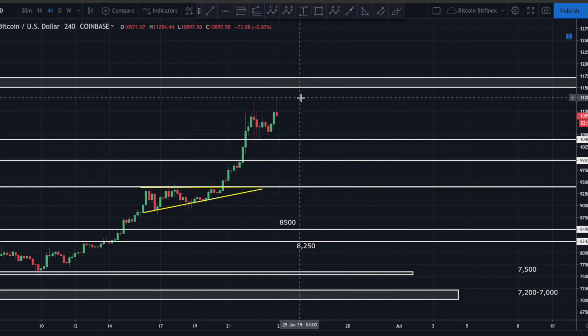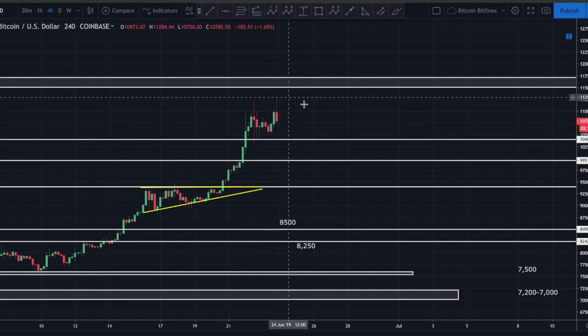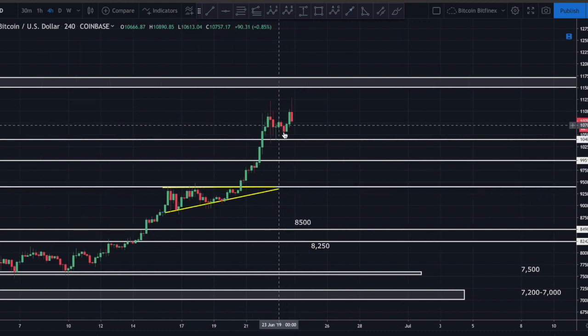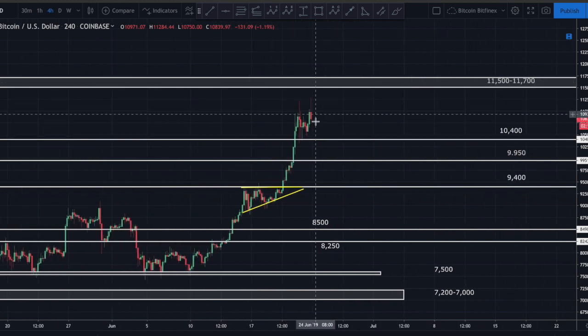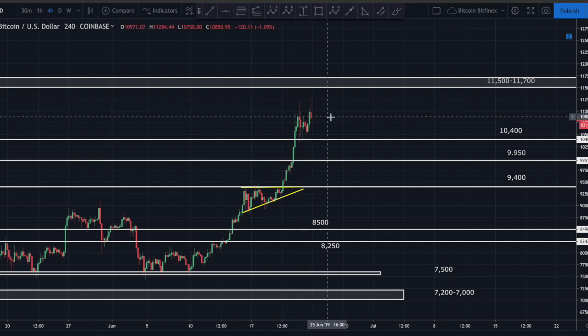So the question is where are we heading now. It does look to me like this thing is starting to get some exhaustion. That being said, could we come up and test 11,500, especially given the fact that we just created another high? It's certainly possible.